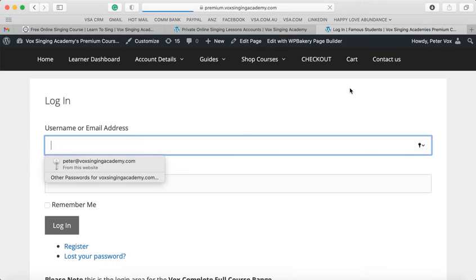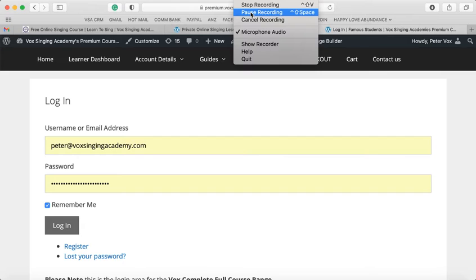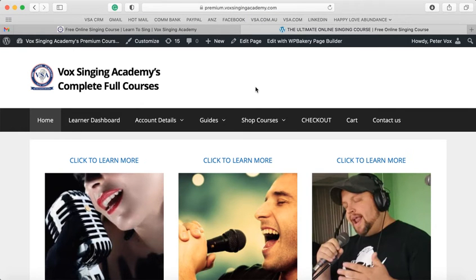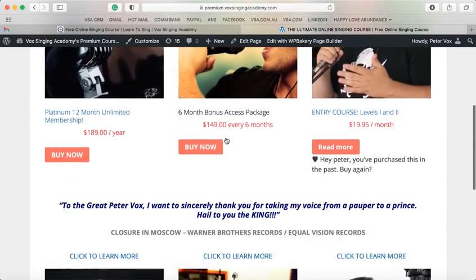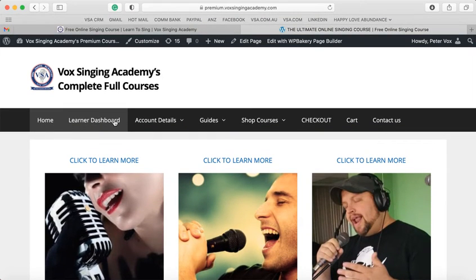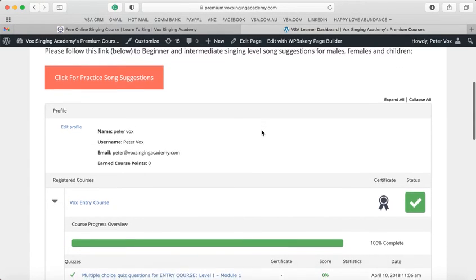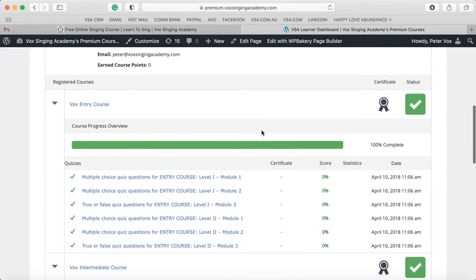Let's go to the members area, which is the most important area. Once you have subscribed to a course, it will bring you to this login area — put in your details, check remember me, and then log in. This is the members area and the home area. If you want to buy more courses, you can do that on the home button. The Learn Dashboard button is the most important button for yourself, as it takes you to your learning dashboard and your courses. I am subscribed to all four full courses and have completed them: entry level, intermediate, advanced, and pro.